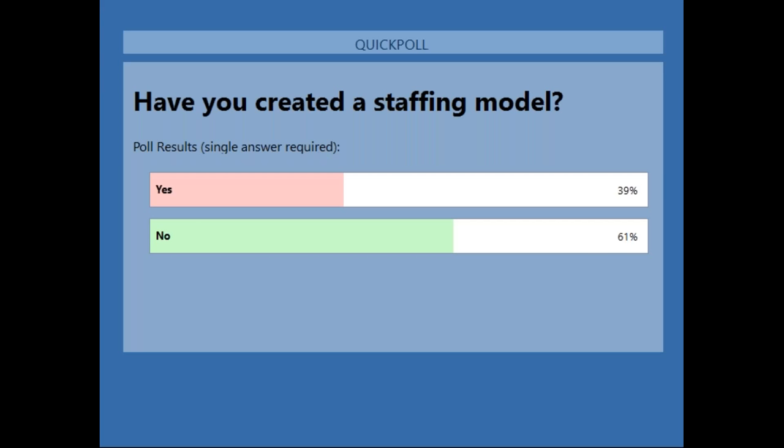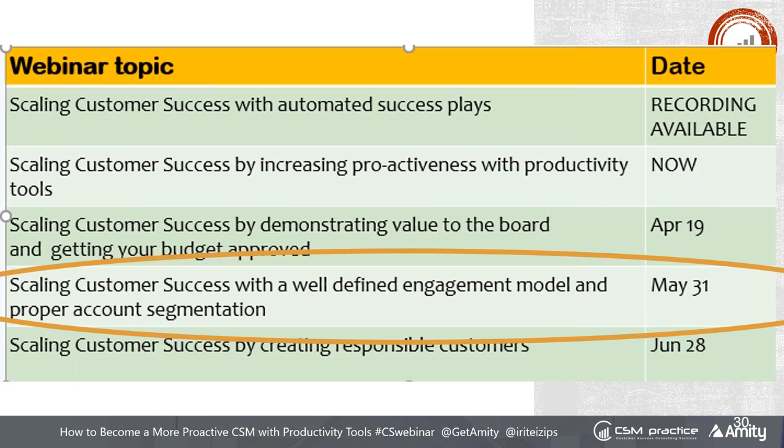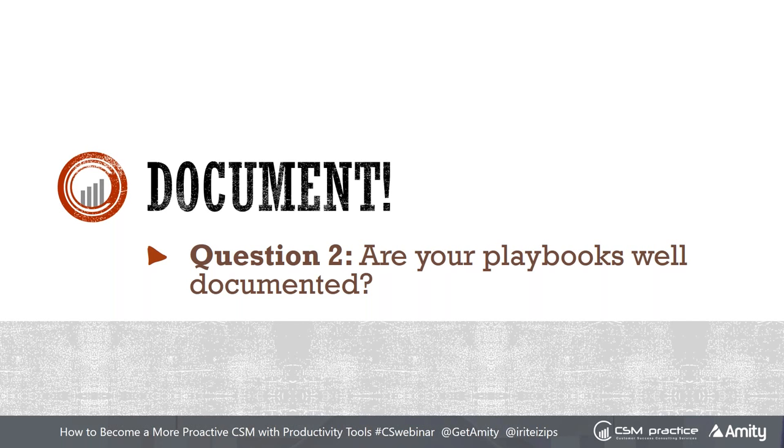Do we have any questions? Not about this specifically. Ashley is asking if we have an example of a staffing model — I don't on this particular webinar, but I will on the next one about account segmentation. This is critical for becoming more productive, but it's its own beast. For scaling customer success teams, you want to nail all of this, so I'm definitely going to share more examples and stories in that webinar. That's why we're doing a series — such a broad topic and everything impacts each other.